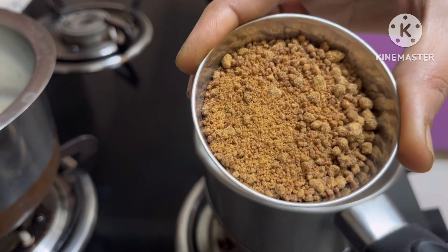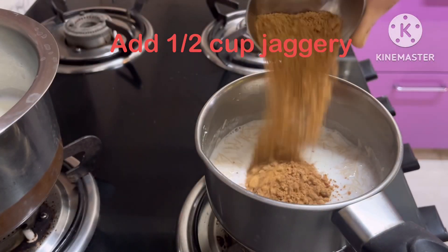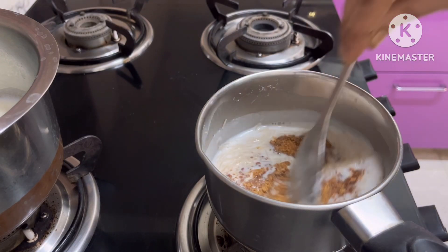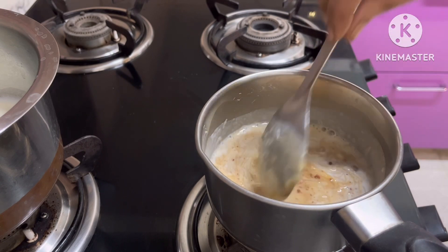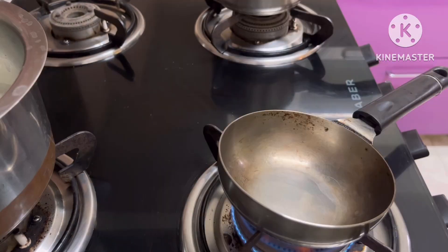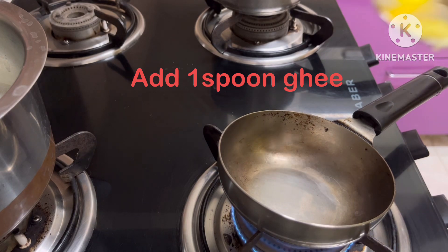I will add half a cup of jaggery. I will use jaggery instead of sugar. I will avoid white sugar. Jaggery also tastes very good comparatively, and I will use jaggery as well.